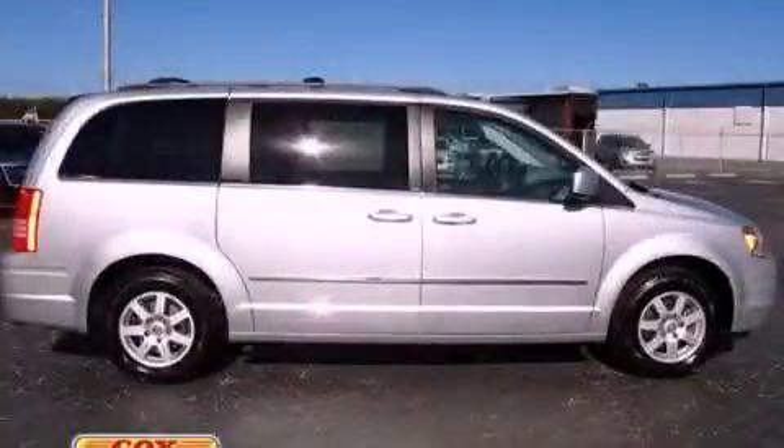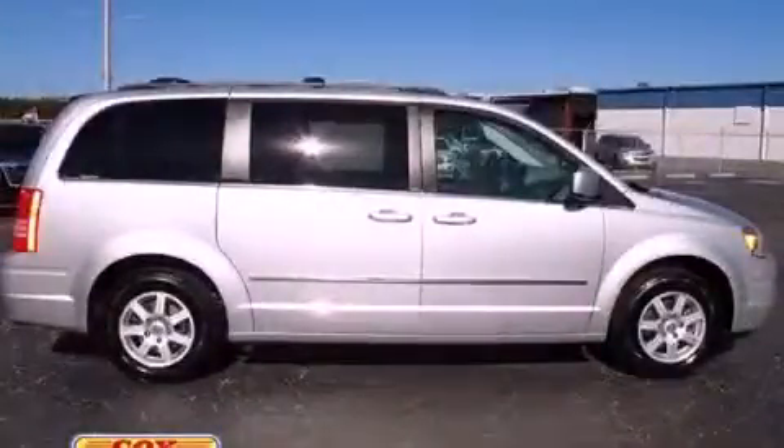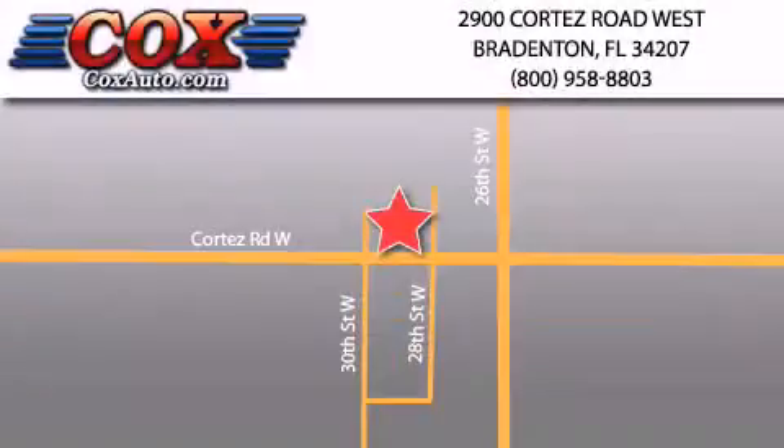Contact us today and schedule your opportunity to see this vehicle in person. Be sure to take advantage of our first-year complimentary basic maintenance on every pre-owned vehicle purchase from Cox Automotive.